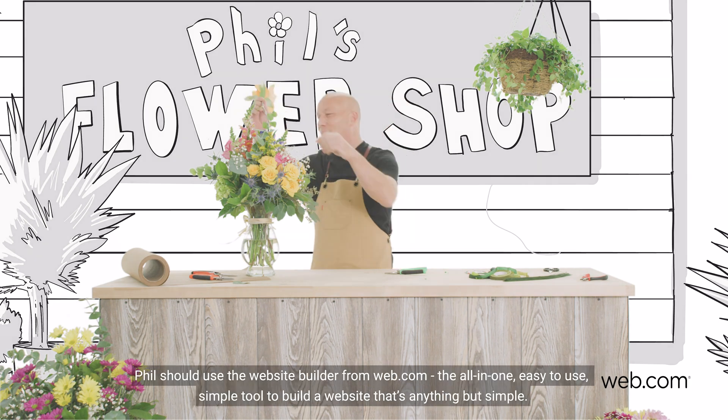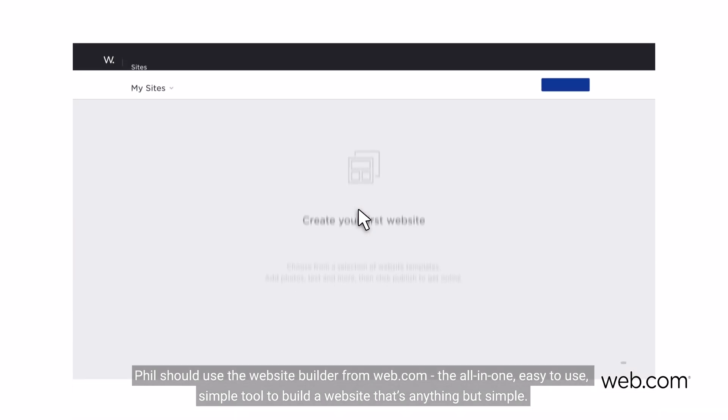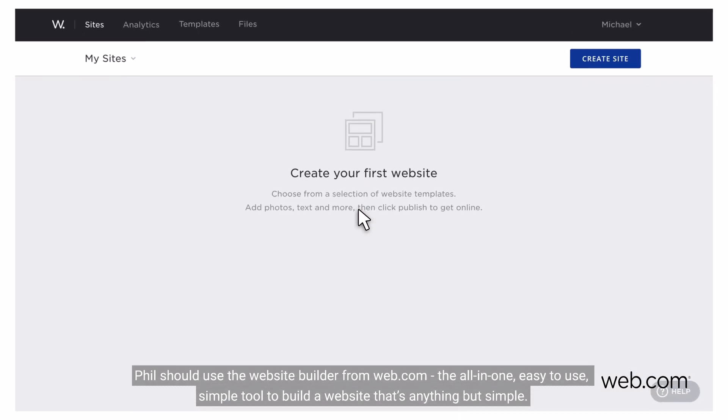Phil should use the website builder from web.com — the all-in-one, easy-to-use, simple tool to build a website that's anything but simple.